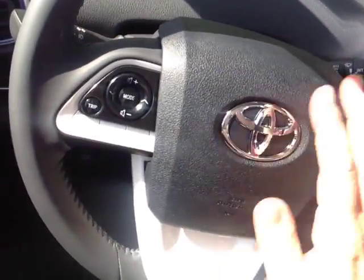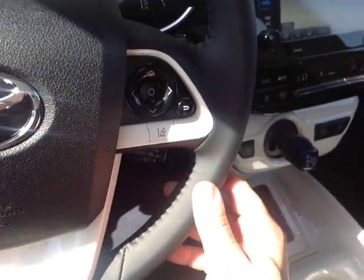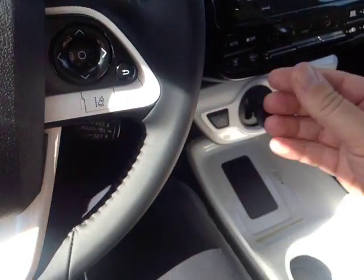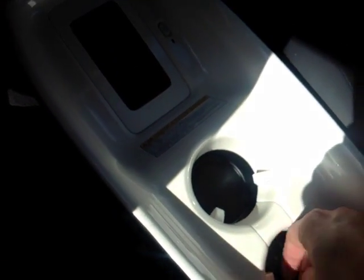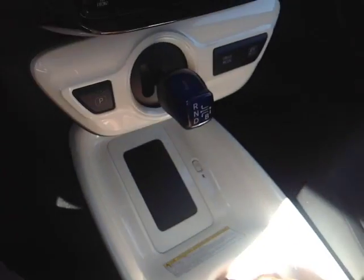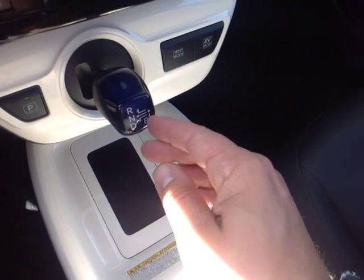Your leather wrapped steering wheel features volume, track, and mode adjustments as well as your trip adjust. You also have buttons here you can use to navigate that center display as well as lane departure assist. Down low you're going to see your smart key keyless entry system as well as wireless charging for your compatible phone, a park button, and your shifter with a brake mode.